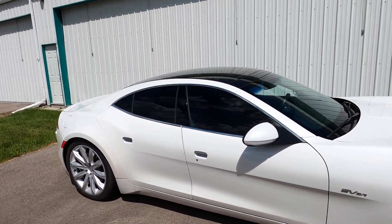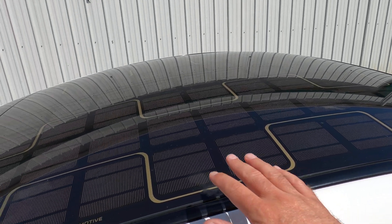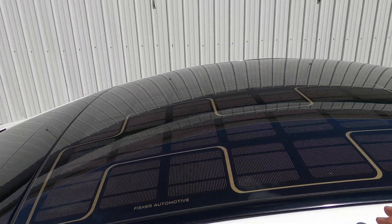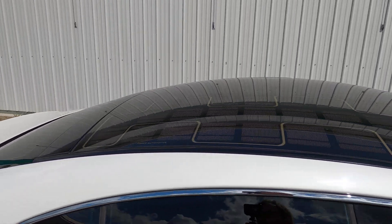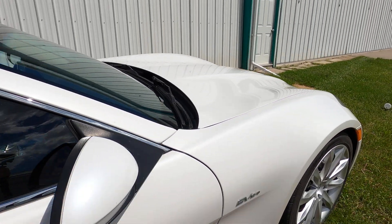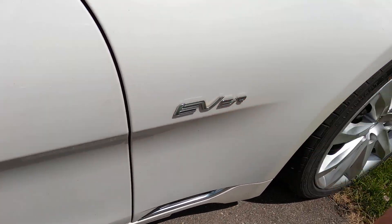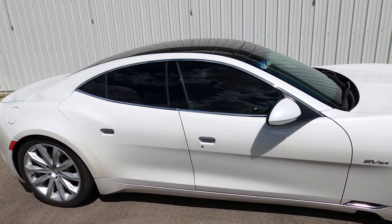The 2012 Fisker Karma has these solar panels on the roof — they look really cool, but what do they do? Some say they charge the 12-volt battery, which is up under here, but they don't do that unfortunately, though that's a good idea.